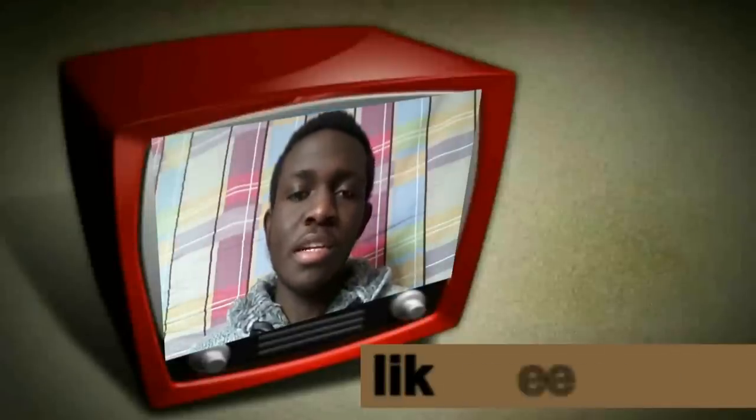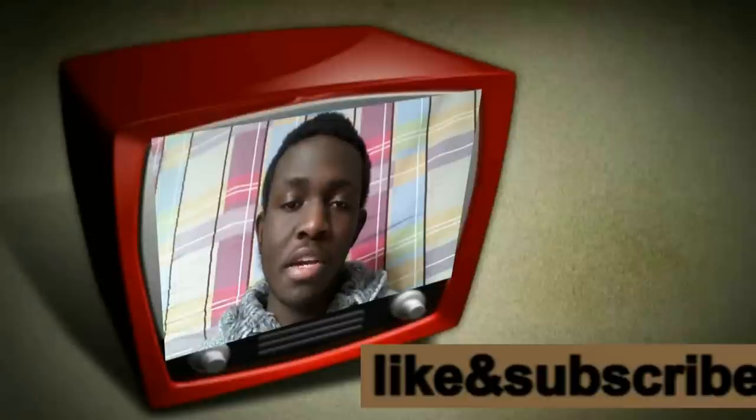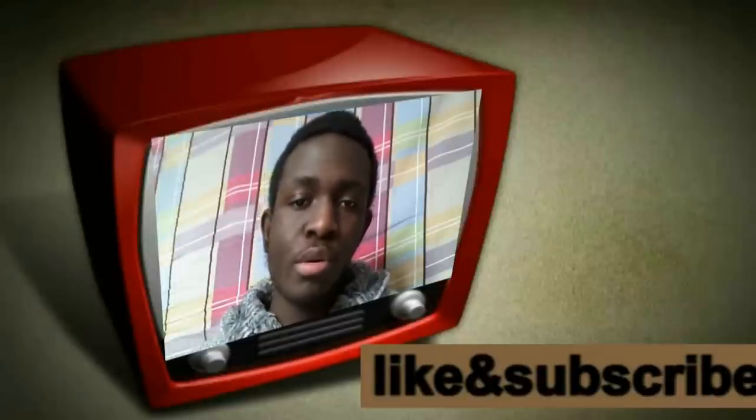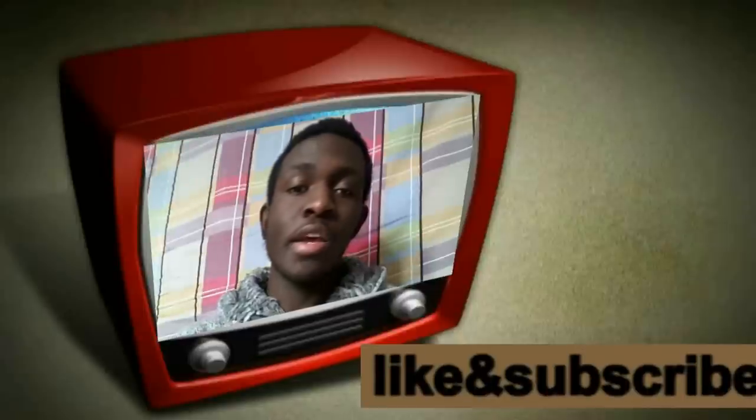If you liked this video, please leave a thumbs up and subscribe to my channel, as this will help motivate me to keep making more videos for you guys. Thanks for watching, and stay tuned for more videos every week.